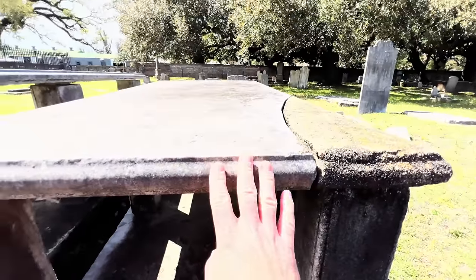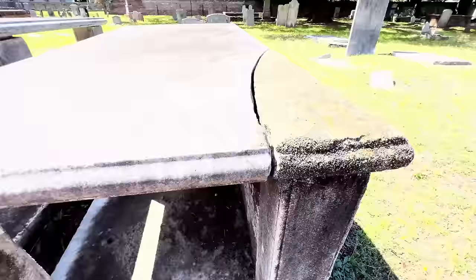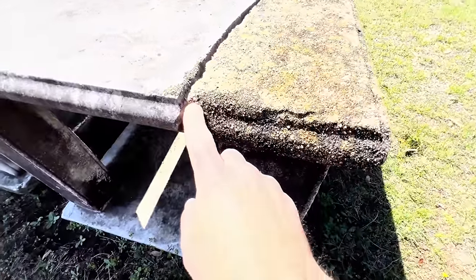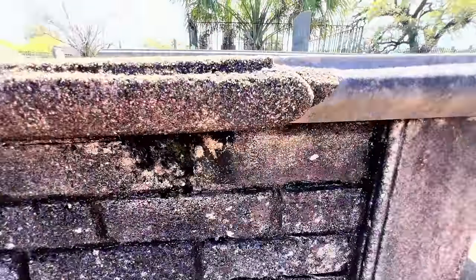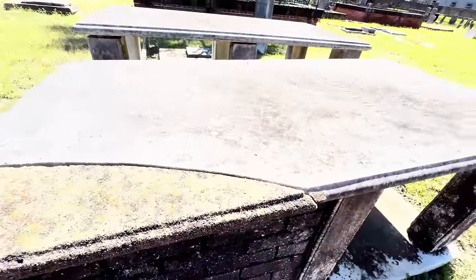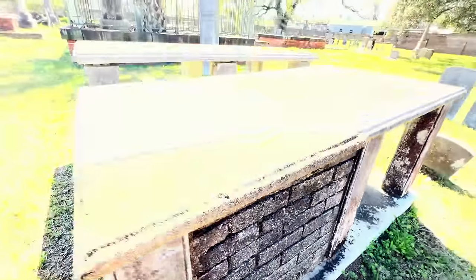They've got this corner of this slab — stone. You'd think, did they repair this and make it just like this stone here? I don't know, but this brick is definitely in a weird spot. It's the only one, the only spot here.